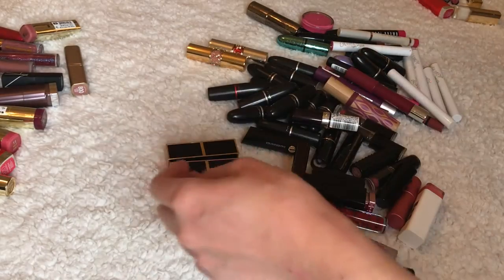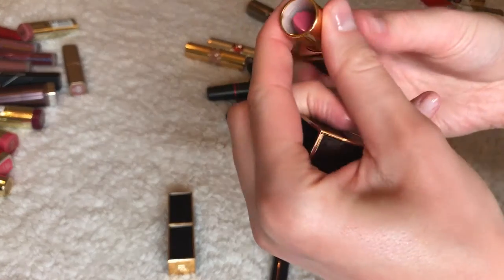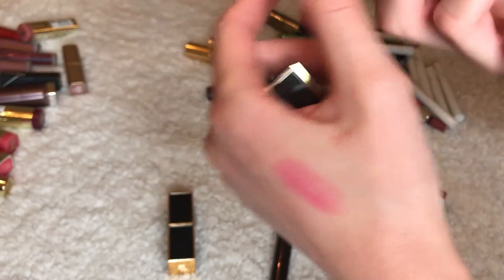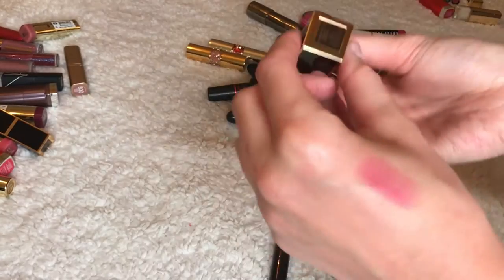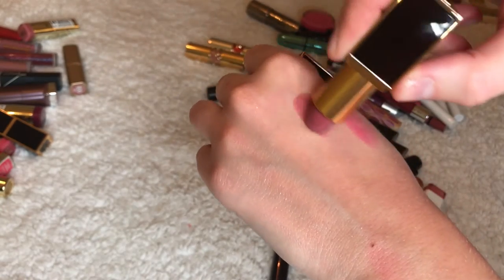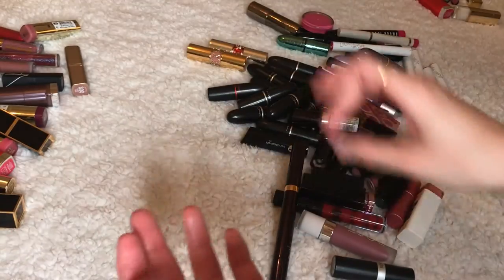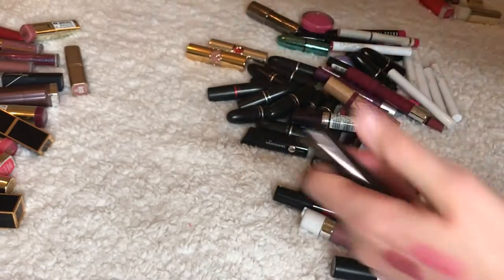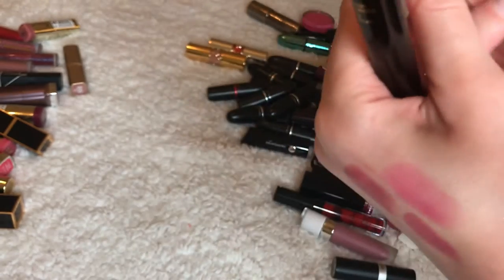Now Tom Ford — I talked about this in a video already. This is called Virgin Rose. Obviously keeping it — I'm not going to throw away a $53 lipstick, but I do like it. This is called Pussycat — I love this one, it's kind of like a dupe of Lumière or Lumière is a dupe of this. This is called Dream Obscene — keeping it for sure.